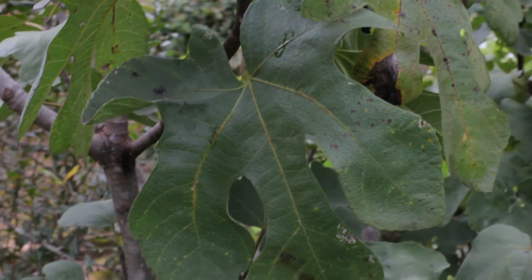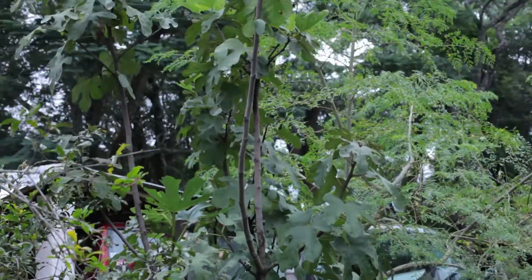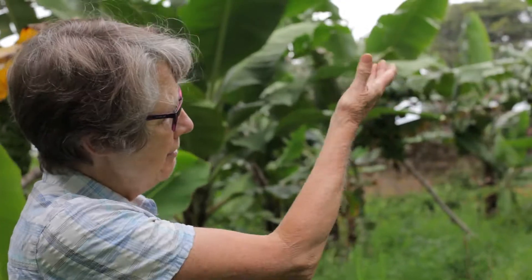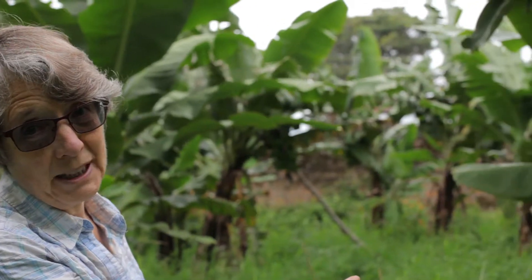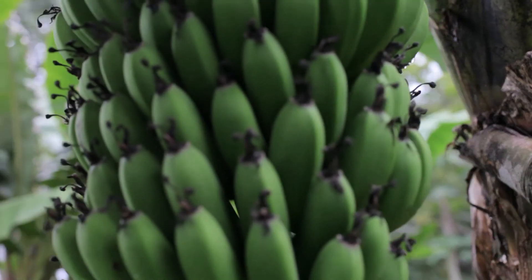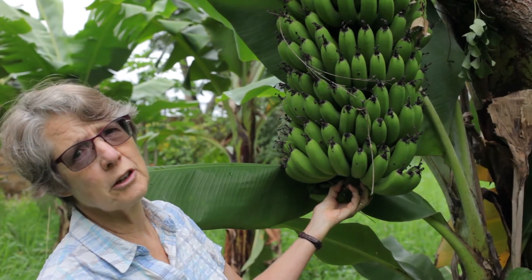I'll tell you about the fig tree over there. All the height that has come up is from when we added the mycorrhizal. It went for about 20 odd years and did nothing, and now we're getting fruit. I want to show you some bananas — we planted them with mycorrhizal, and I want to show you the second bunches we're getting off them. I really don't want a bunch of bananas any bigger than that. The only problem is you need lots of friends when you have sizes of bananas like this.